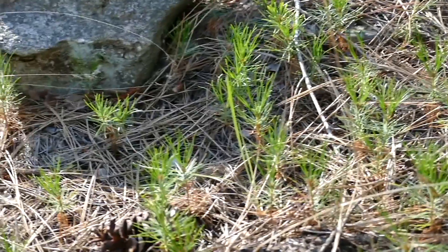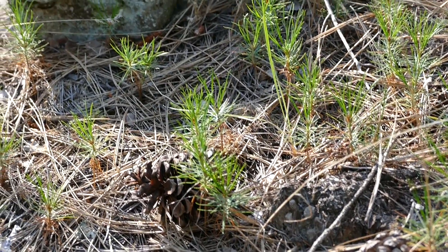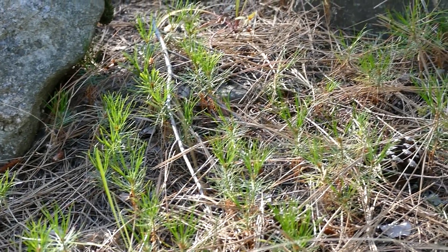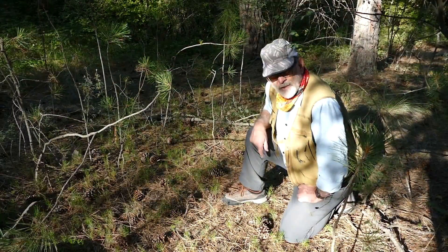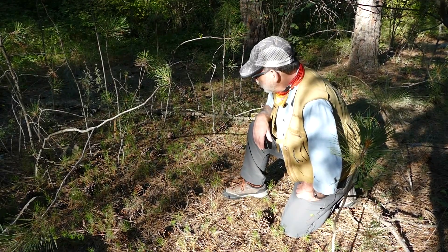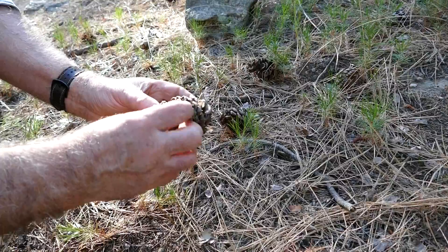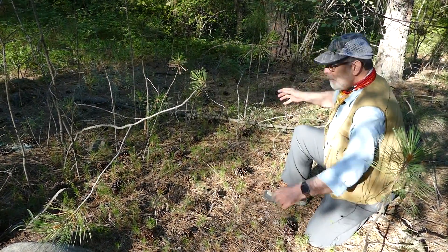Looking around here, I see the ground is just covered with these seedlings. This is not uncommon. Every 7, 10, 15 years, ponderosa pine will develop and drop hundreds and thousands of cones. It will just coat nature with cones, and as those cones open up, these seeds drop out and many of them germinate. I see probably a hundred of these little seedlings.